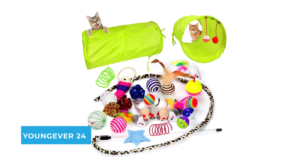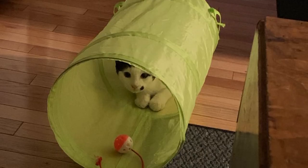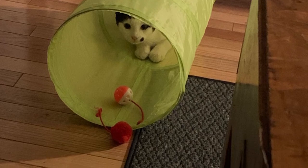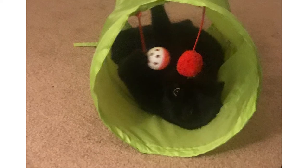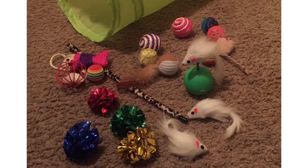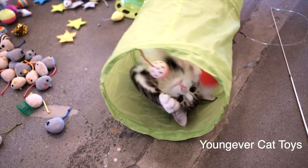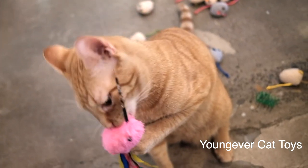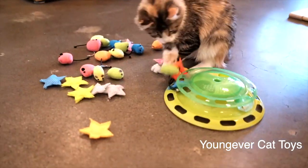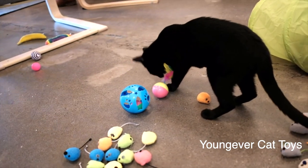Number two: Young Ever 24 Cat Toys. If you just brought home a new forever friend, welcome them with a starter pack with plenty of variety. With a tunnel for hiding, a dangling wand, balls, springs, and mice, this set of 24 toys gives your cat lots of options as they figure out which playthings they prefer. It comes with a collapsible cat tunnel, cat teaser wand, interactive feather toy, fluffy mouse, crinkle balls, cat springs, and more — providing hours of exercise and self-amusement.